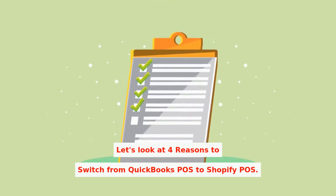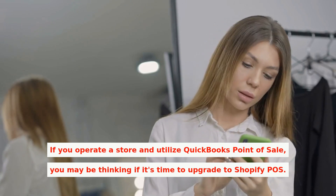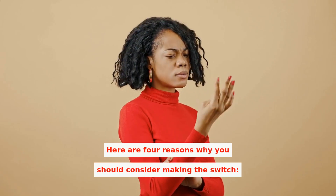Let's look at four reasons to switch from QuickBooks POS to Shopify POS. If you operate a store and utilize QuickBooks Point of Sale, you may be thinking if it's time to upgrade to Shopify POS. Here are four reasons why you should consider making the switch.